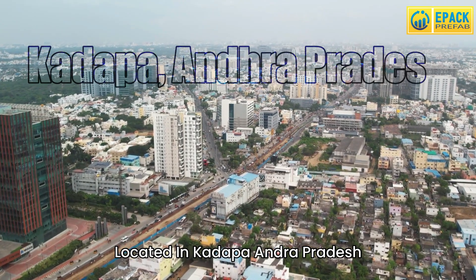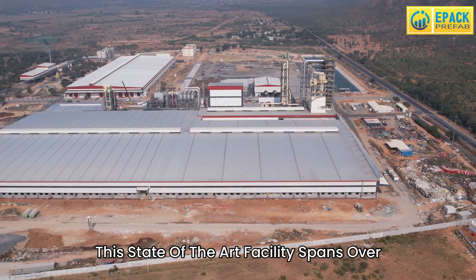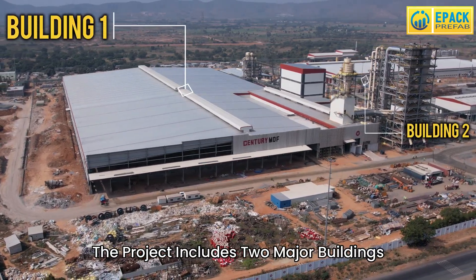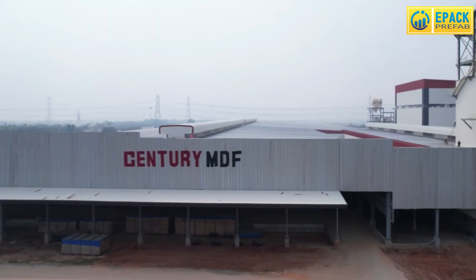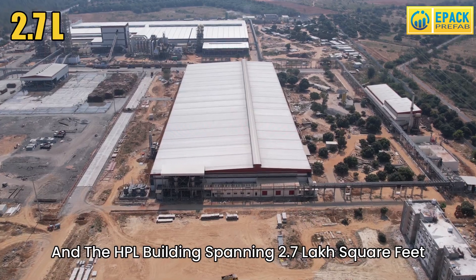Located in Kadapa, Andhra Pradesh, this state-of-the-art facility spans over 7.5 lakh square feet. The project includes two major buildings: the MDF building, covering 4.8 lakh square feet, and the HPL building, spanning 2.7 lakh square feet.